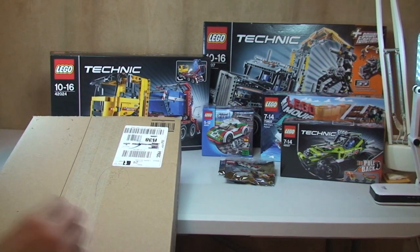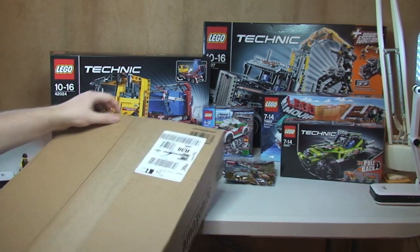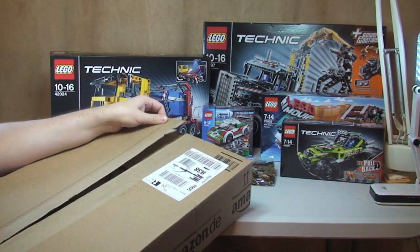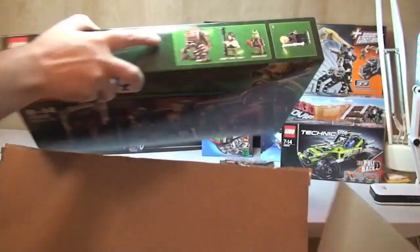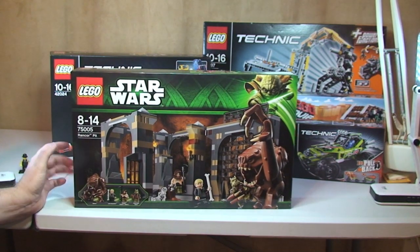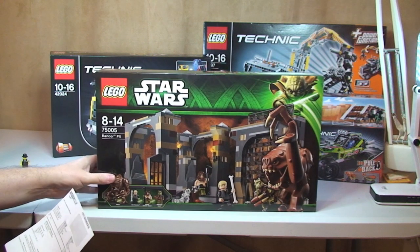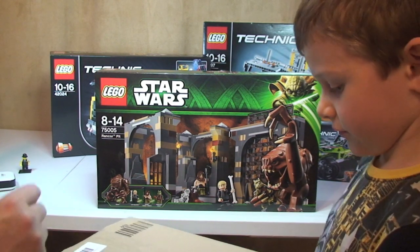Next we have an Amazon box, and there's just one thing in this box. Okay so this is Rancor's Pit. I've already got this but it was on a special offer, and it was actually Black Rabbit — that's Black Rabbit 33 33 — who pointed this one out to me, so thanks Black Rabbit. I paid £39.99 — it might have even been less than that because I did have a £10 coupon — but it says £39.99 on my invoice. So that's Rancor's Pit.